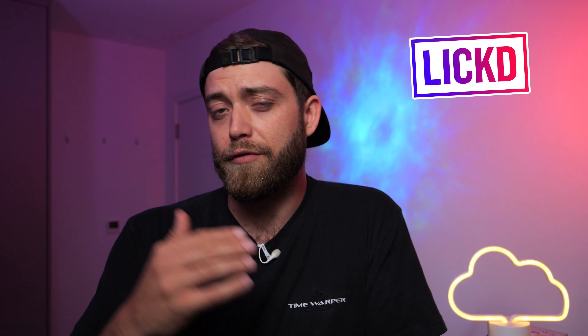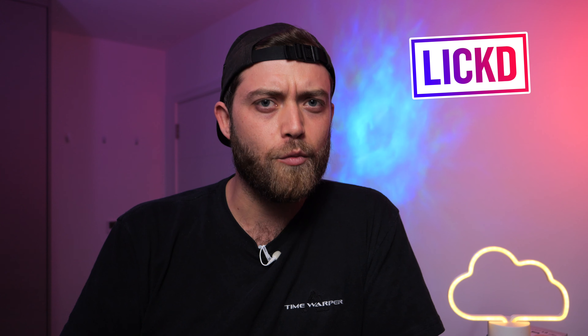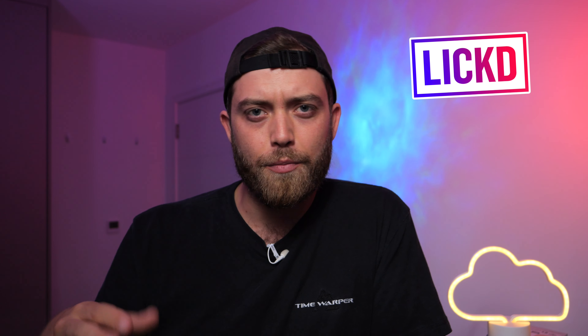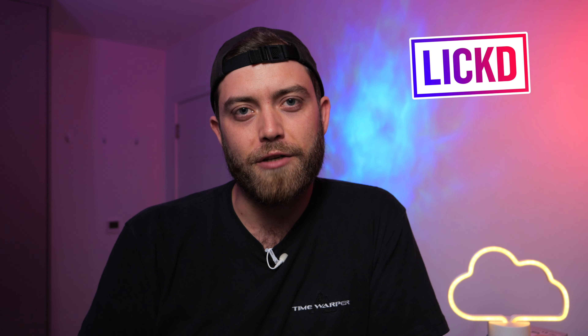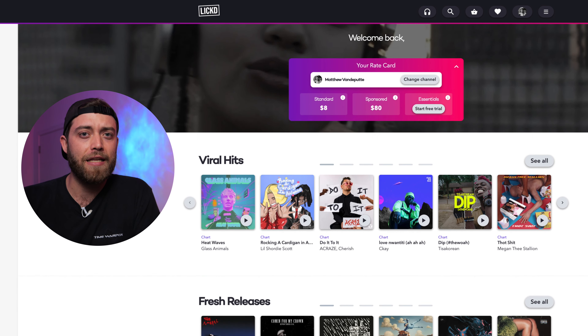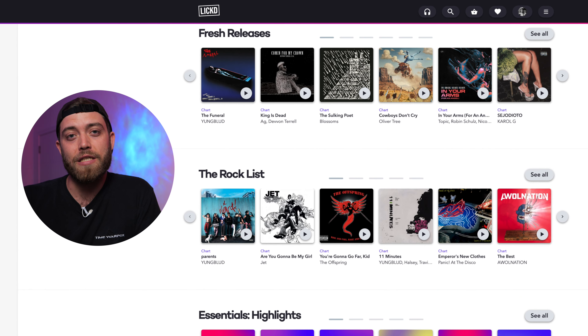For this video I've partnered with my friends over at Licked, who I've used and worked with a lot in the past — including my London time-lapse showreel, which used a Licked track and was incredibly well-received. I've always loved editing to electronic glitch-style, trip-hop-style music, and there are plenty of tracks on there. In fact, Licked now has over 1 million chart-topping tracks from famous labels and musicians that you know and love.